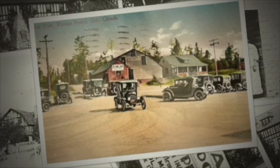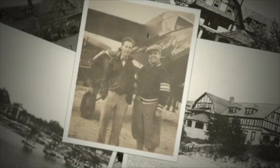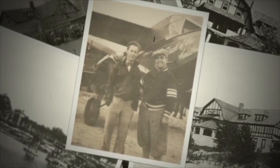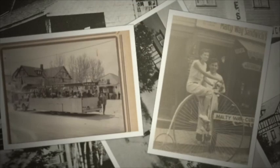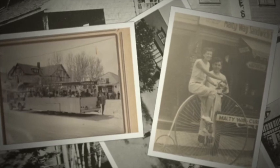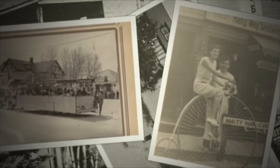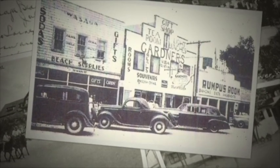Although this piece of Wasaga's history is gone forever, the Capstan's impact on our town's identity continues. The cultural value to the formation of our tourist industry, and the resulting cottage courts, resorts and hotels that were subsequently built on the beachfront, were a testament to the ingenuity, hard work and determination of the McLean family.